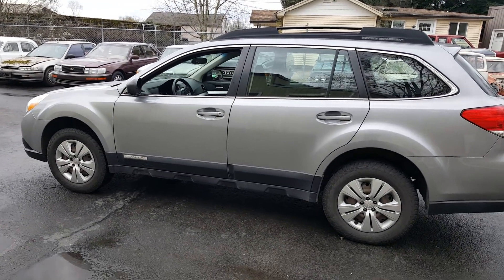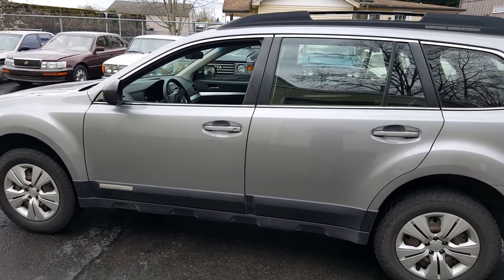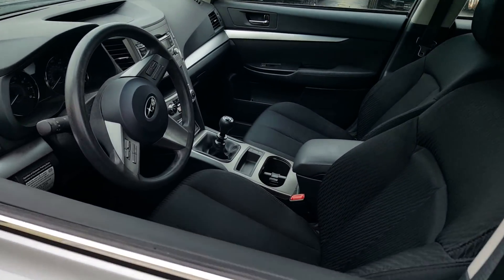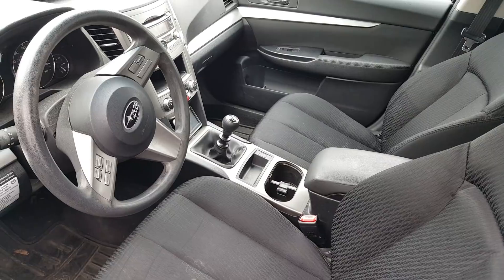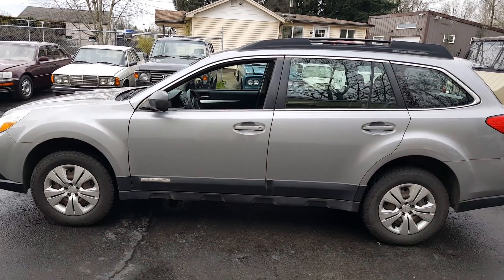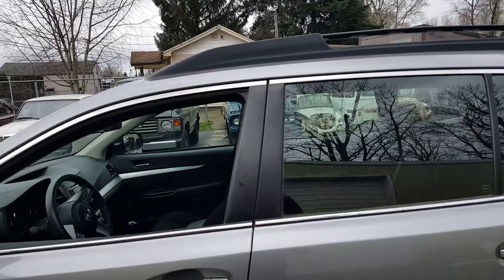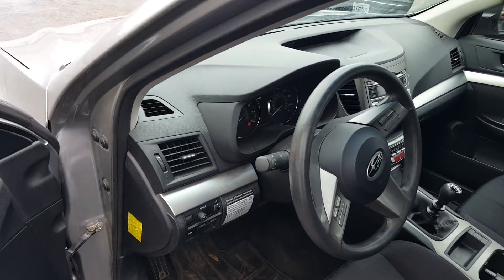What's interesting about this 2010 Subaru Outback is it has a kind of special feature. It's a manual transmission, and you might think, oh, that's not a big deal — but it is. Manual transmissions are on the decline; very rarely do people get manual transmissions anymore. And what's even more unique about this car, I'm going to show you in a minute.